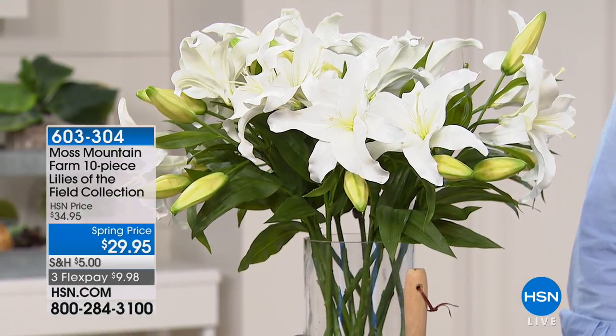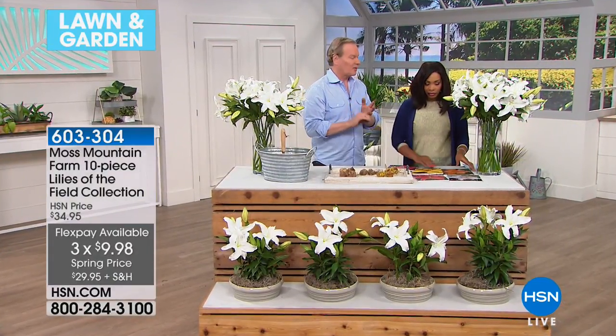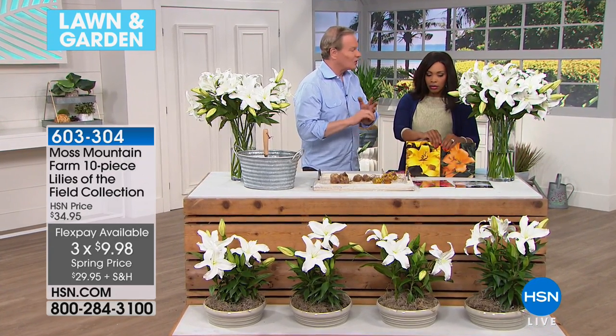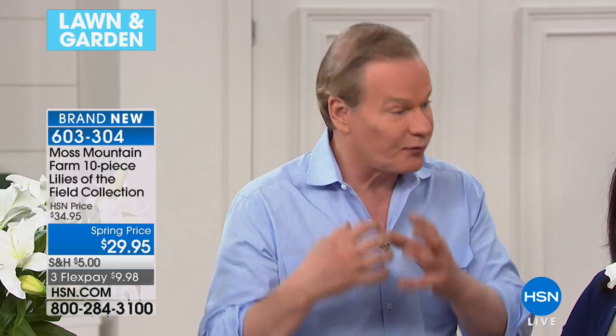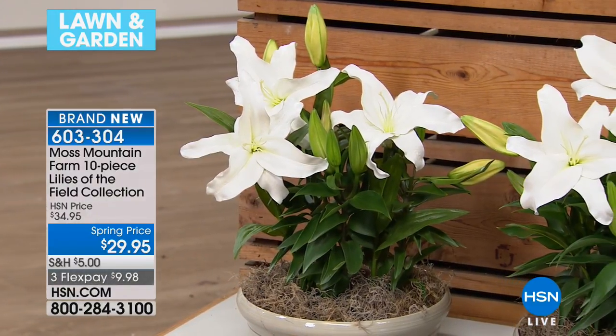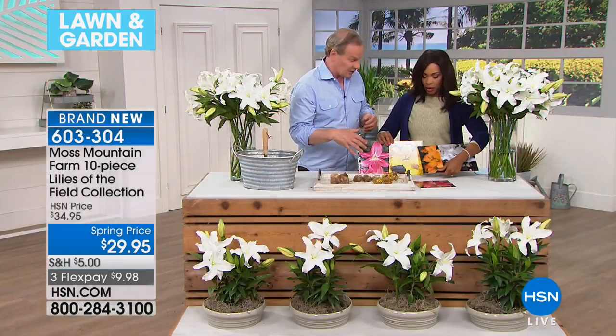The reason I put this collection together is because these are perennials - they're going to come back every year in your garden and you can cut them. What I'd love for people to do is buy two or three collections, group them together, have some blooming in the garden but also cut them and bring them inside, because they are so fragrant. The fragrance from these is really incredible.